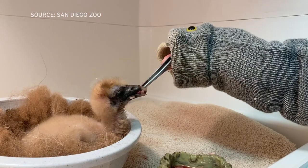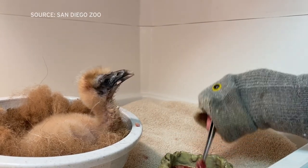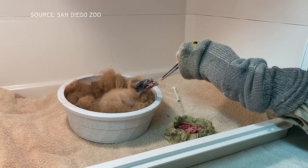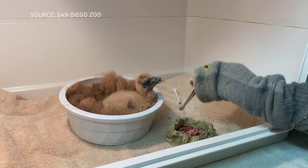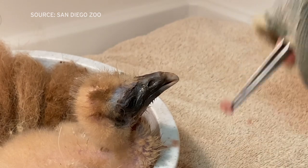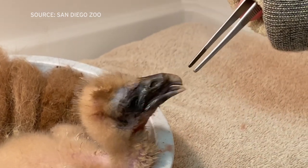The feedings started with a simple sock puppet and a pair of tweezers. Old world vultures tend to take more food directly from the parents' beaks — they'll eat through regurgitation but they also take little bits. So keepers actually pick up pieces of food and hand it to the chick.